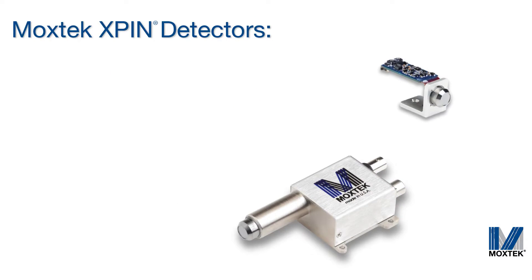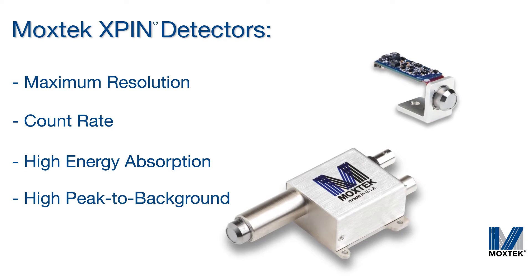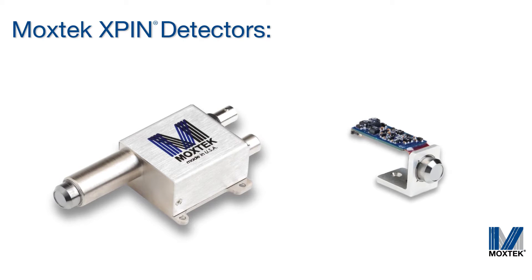Moxtech X-pin detectors are optimized to provide maximum resolution, count rate, energy absorption and peak to background ratio. Our X-pin detectors are a reliable and economical solution for bench top and handheld EDXRF instruments.